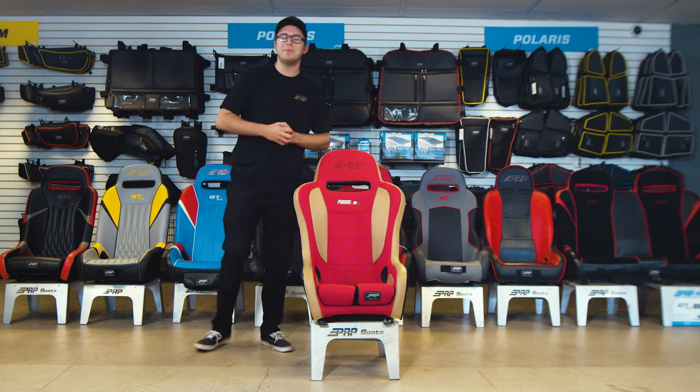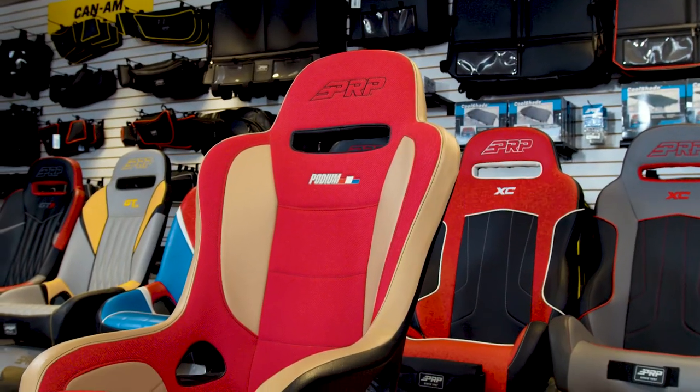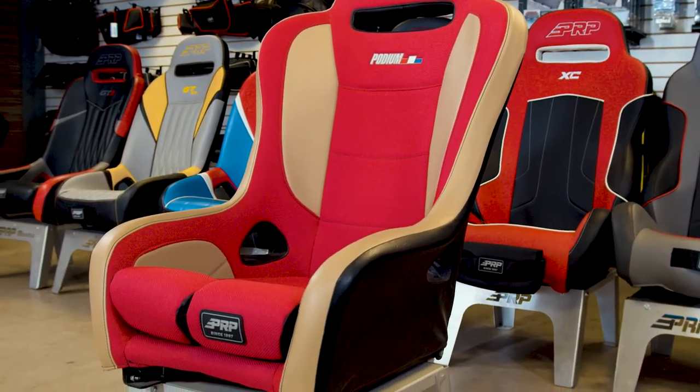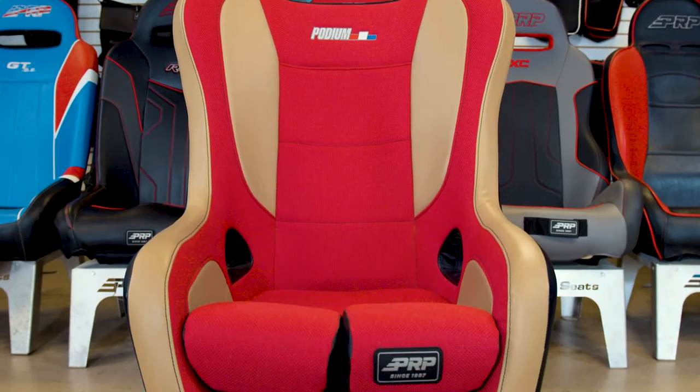What's going on guys? This is Justin from PRP Seats and we've got the podium suspension seat in front of me. This is the ultimate suspension seat for off-road racing. It's going to be extremely comfortable and extremely contained with these high side bolsters.